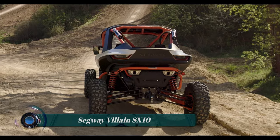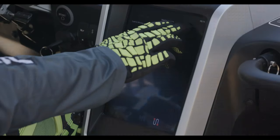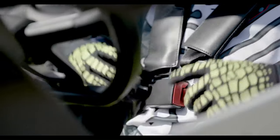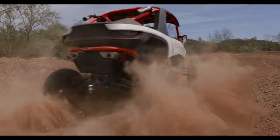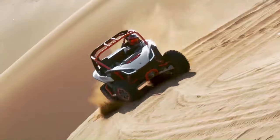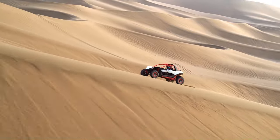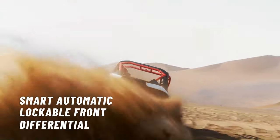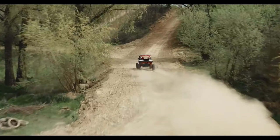The Segway Villain SX-10 is a high-performance side-by-side vehicle (SSV) designed for off-road adventures. It features a powerful 1,000cc liquid-cooled parallel twin engine that delivers up to 105 horsepower and 93.5 newton meters of torque. The engine is mated to a CVT transmission with high and low ranges, as well as a reverse gear.